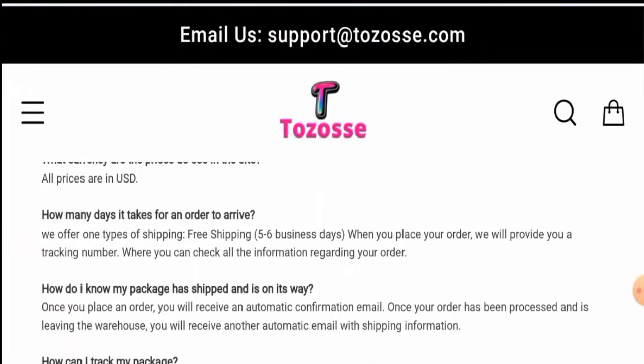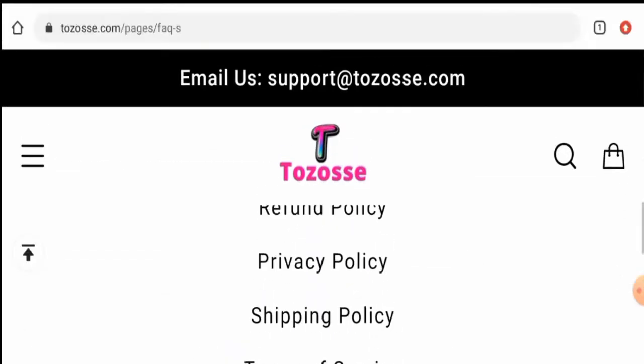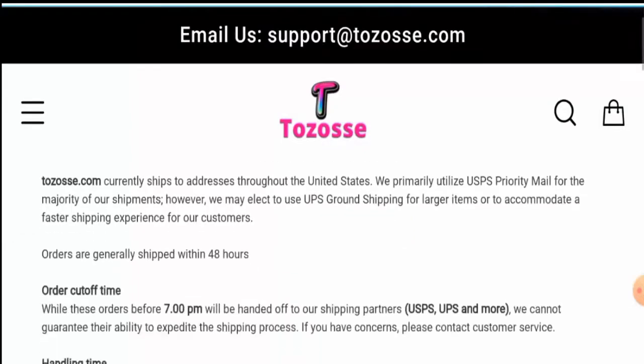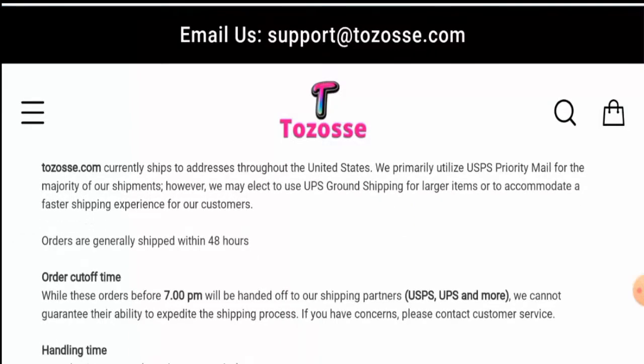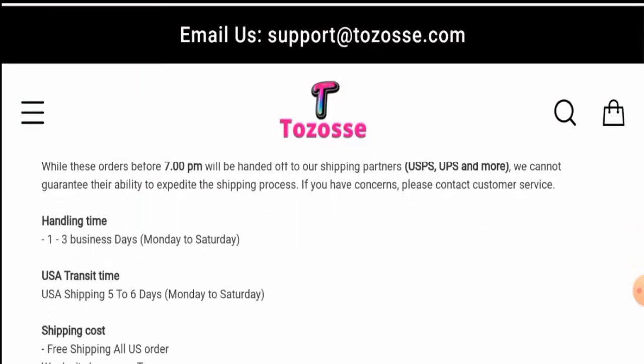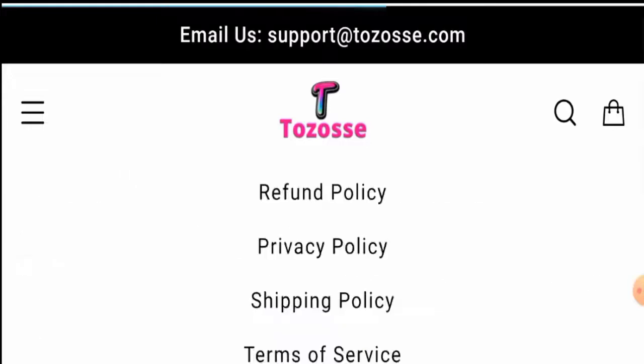Here it is — how many days it takes for an order to arrive. They mentioned that free shipping takes about five to six business days. They also have a separate page section for their shipping policy. In there, they mentioned that orders are generally shipped within 48 hours, handling time takes one to three business days, and shipping time for the United States takes about five to six days.